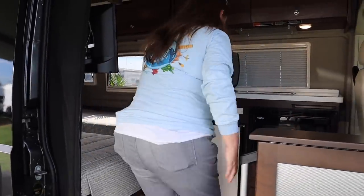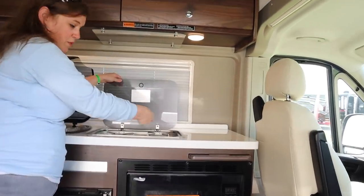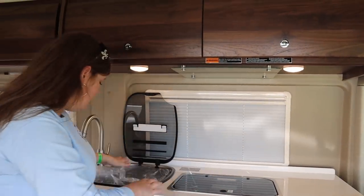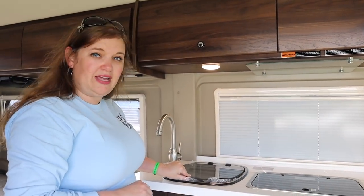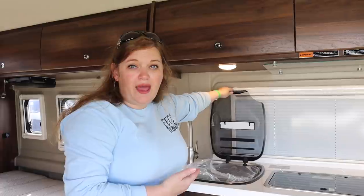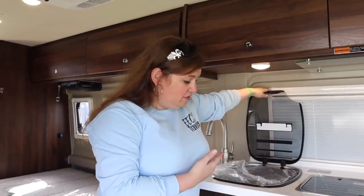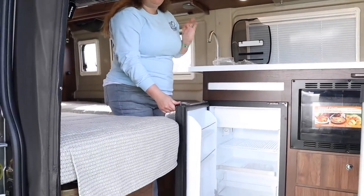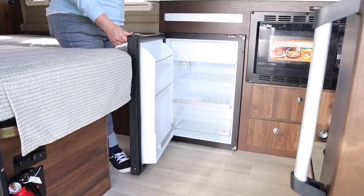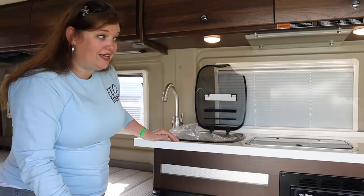Coming in, you've got your convection microwave, two-burner cooktop, and sink. What's cool about this is the cover comes down like this — usually you have to take your cover off and find a place to keep it. I like that the cover just flips up. Then you've got your fridge. Very compact but very functional kitchen for a B van — probably one of the most functional kitchens I've seen.